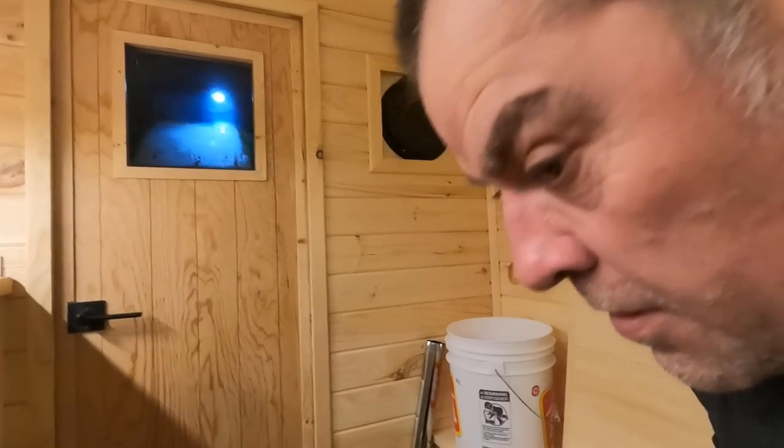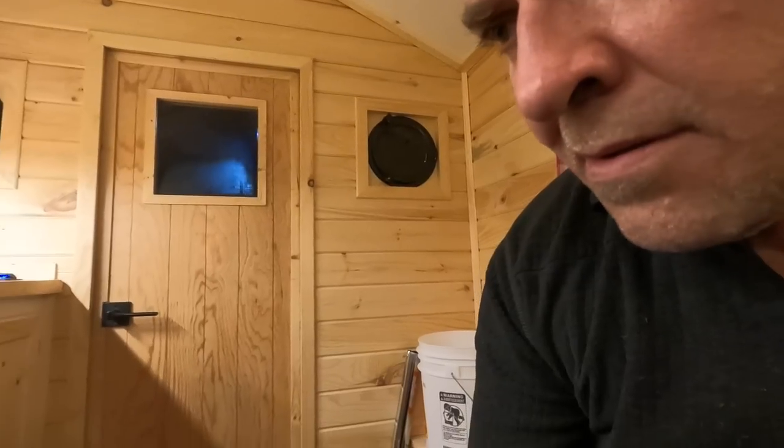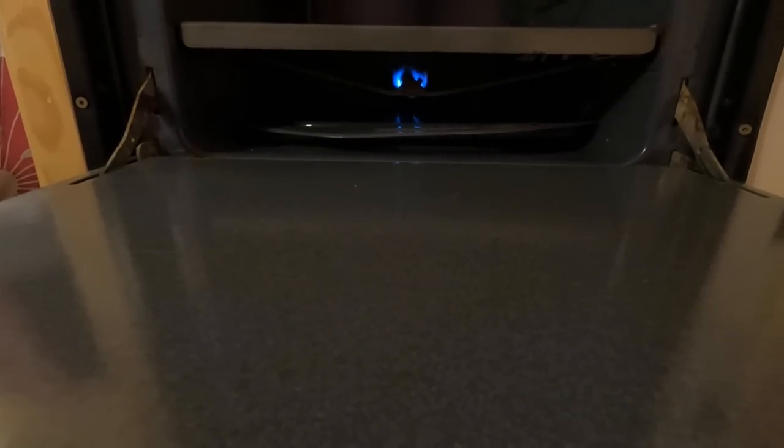Cindy and I are gonna actually spend the night in this thing. We're gonna kick back, watch some YouTube videos, and bake some cookies in the oven. So hang out — this should be a neat evening. I'm gonna turn this stove up, watch this pilot light, and see the stove come on here.